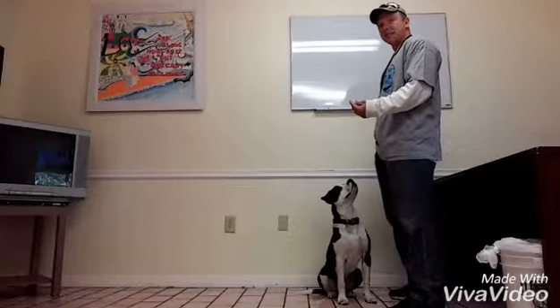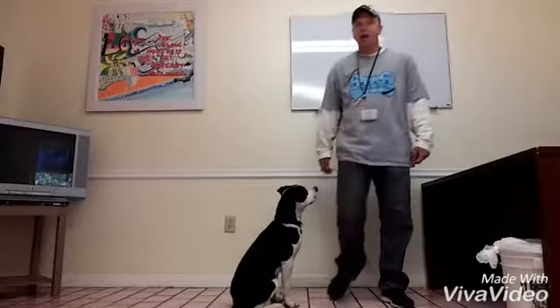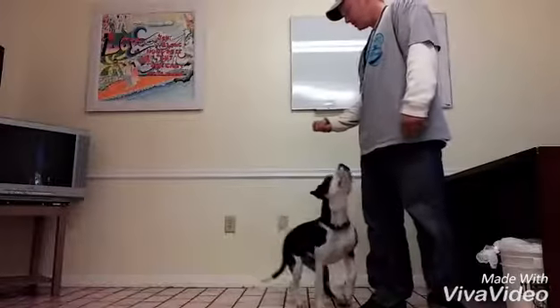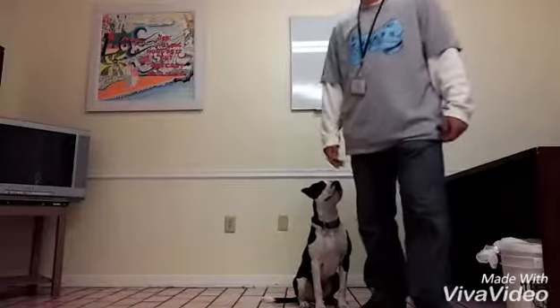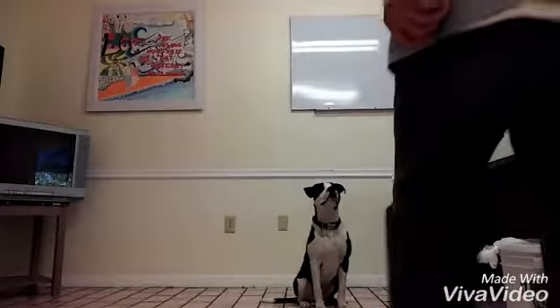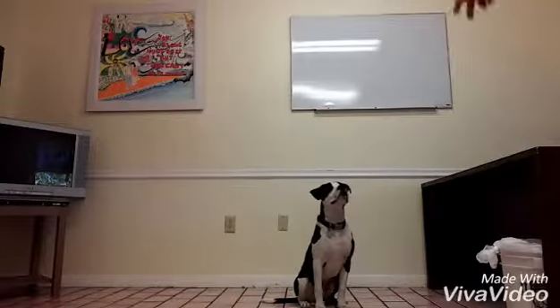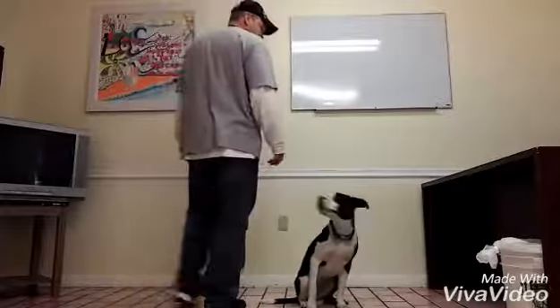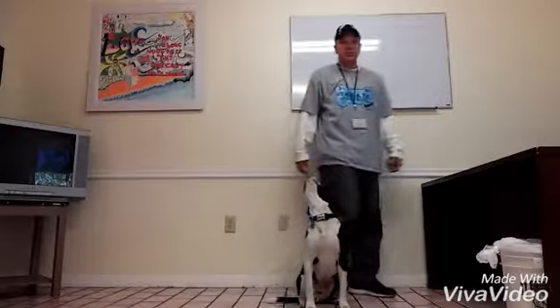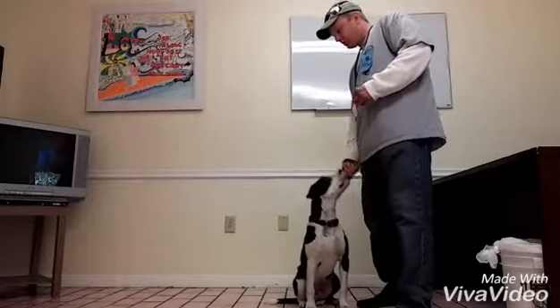We went over sit — this is the hand signal for sit. Good boy. Stay. Sit. Stay. I put my hand in front of his face and tell him to stay, and he stays where I ask him to stay. He has good concentration. There are a lot of new smells in this room — we normally don't come in here very often, so he's curious, but he's still holding his focus.